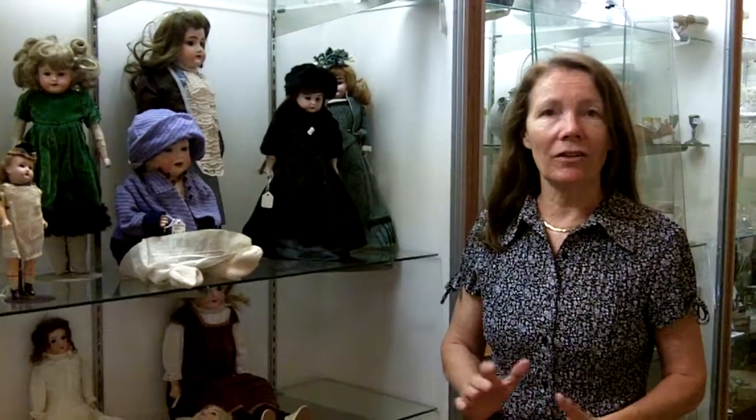Hi, I'm Ursula with Gannon's Antiques and Art in Port Myers, Florida. Today I want to share with you a collection that I just got.